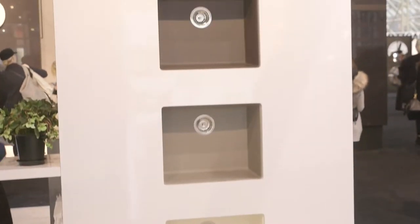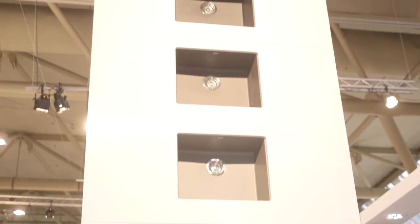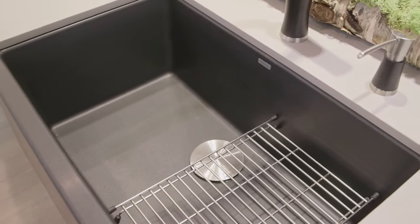What I love about Blanco Silgranate Sinks is that you have a choice of so many different colors. You get to have a little bit more fun when it comes to the kitchen sink. My favorite color has to be Anthracite. I love it because it's dark, it's moody. I love all the colors but the black one I feel is really modern and edgy — it's just one of my favorites.